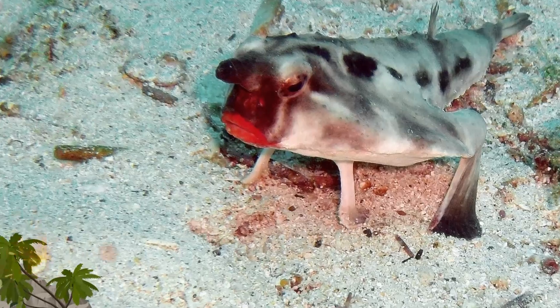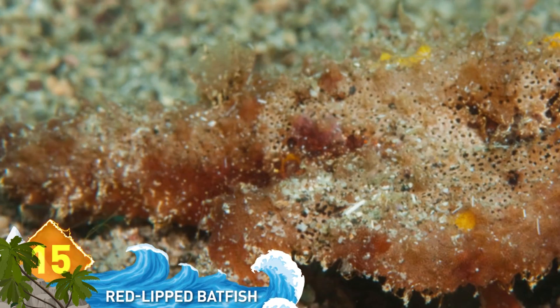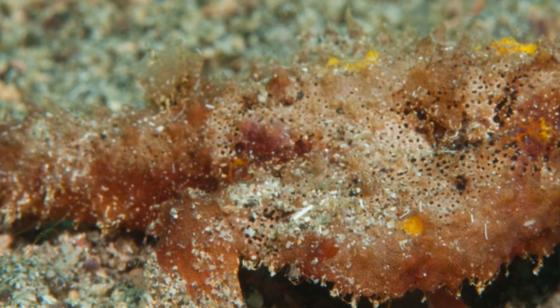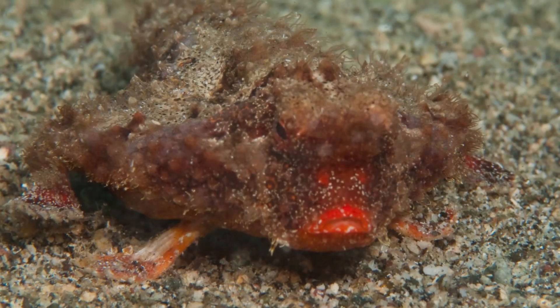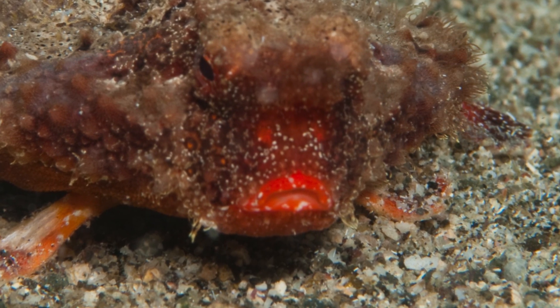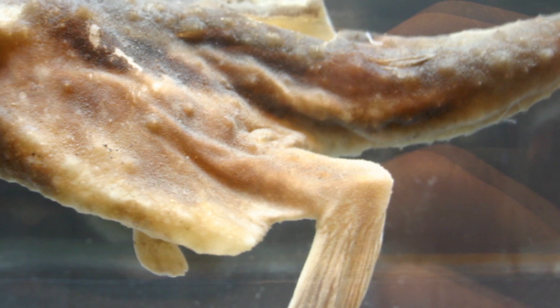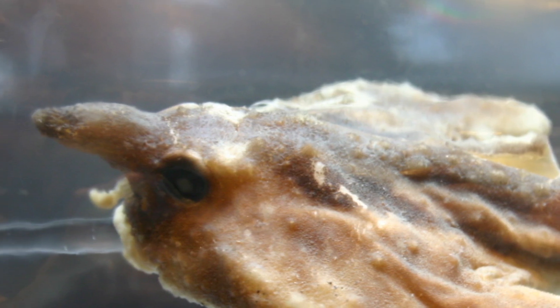Number 15: The Red-Lipped Batfish. Unlike most fish, this animal, native to the Galapagos Islands, actually prefers to walk along the sea floor. Maybe it's to show off those distinctive red lips, which are kind of like those big red wax lips you see at Halloween. The purpose of those lips still isn't clear, but some researchers think it may have to do with males showing off for females during mating season.